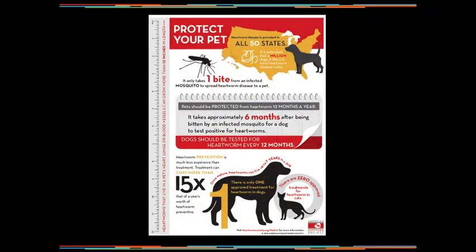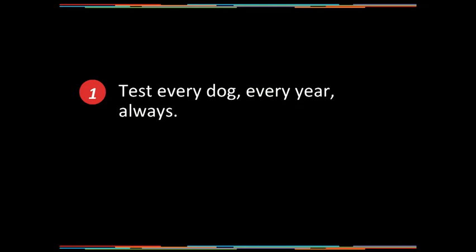The recommendation is clear: when do we test dogs for heartworm? Every 12 months. The American Heartworm Society has been very clear with that recommendation — dogs should be tested for infection every 12 months. Test every dog, every year, always. As veterinarians, we're analytical and we kind of pull that apart — why do we test every dog every year?